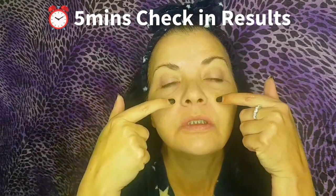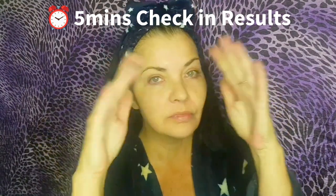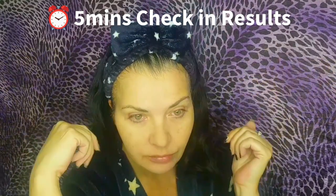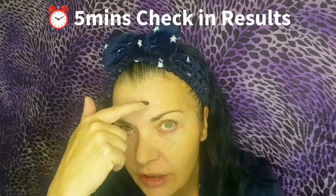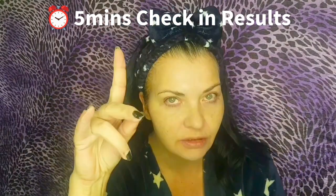Five minutes in: the nasolabial folds are eradicated. The eye area — no real crow's feet to begin with, but wrinkles and dark circles are gone. The 11s are gone. The forehead wrinkle is still being worked on, and the pores are getting tighter by the minute.